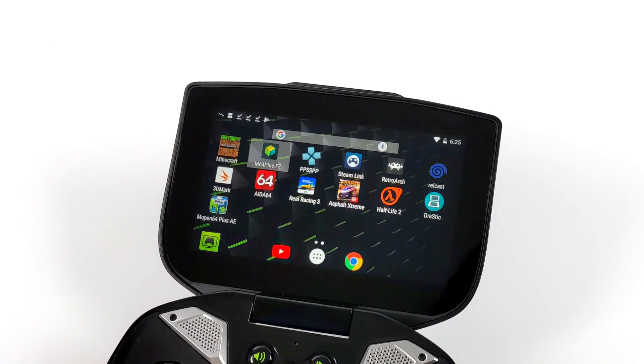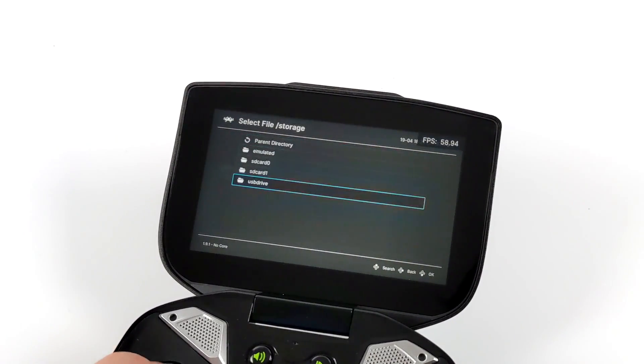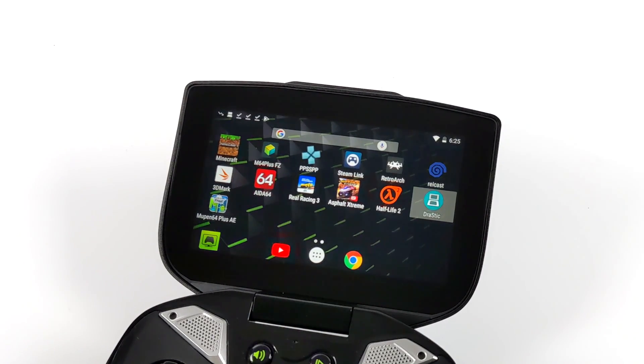Now that we've seen some native Android games, it's time to move over to emulation — and this wasn't without issues either. When it comes to Dreamcast emulation, I personally just can't get anything to work. I tried sideloading ReDream — it just crashes on startup. Trying Flycast using RetroArch, as soon as I start a game it crashes. Same with the standalone version. I've read online that people have better luck with Dreamcast using Lineage OS, but I'm on stock firmware and want to keep it that way for now. But I was able to get a lot of other stuff up and running, and surprisingly a lot of it runs pretty well.